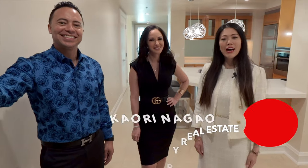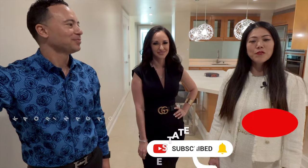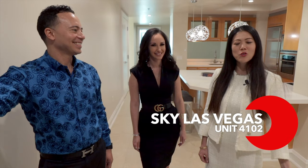Konnichiwa! My name is Kaori Nagao and thank you for watching my channel Kaori Luxury Real Estate. Today I have a very special guest and we'll be touring Unit 4102 at Sky Las Vegas. I'd love to introduce my guests, Ben and Natalia Harris from Sotheby's. Hi guys! All right, let's go check out this unit!